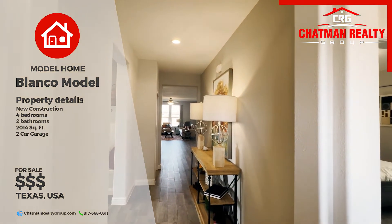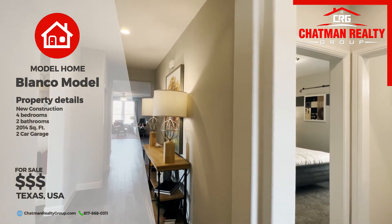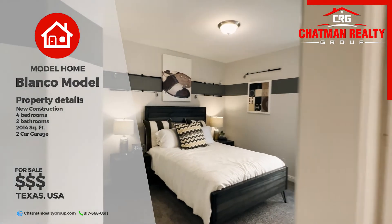Okay guys, this is the Blanco model. It is one of the most attractive D.R. Horton models that they have out there. Why? Because it's a great floor plan. It is four bedrooms, two baths, 2,100 square feet, and it's really, really nice.